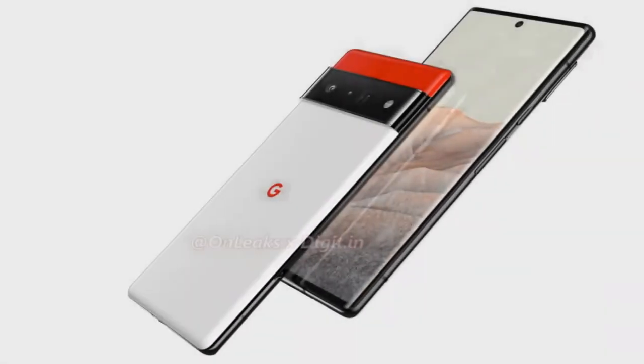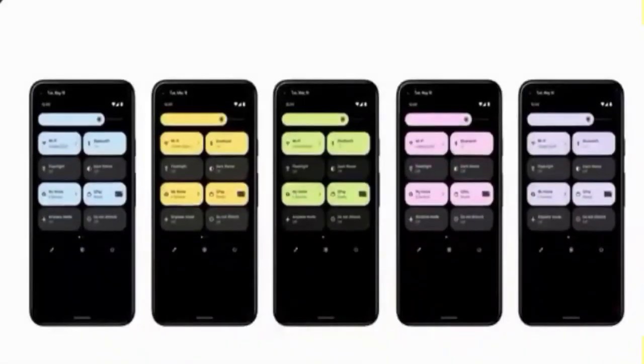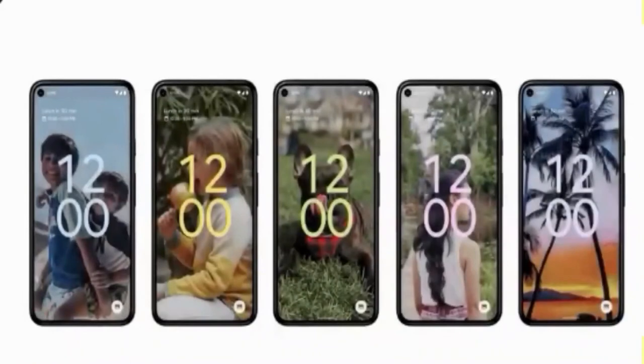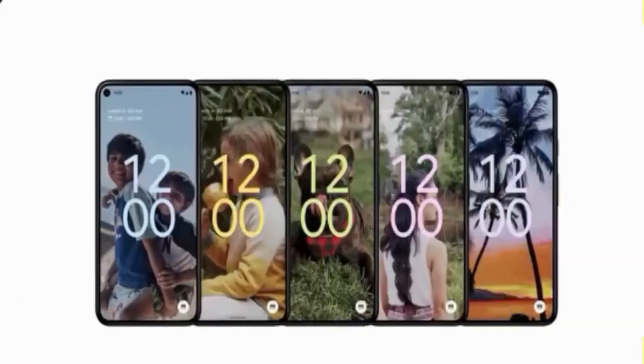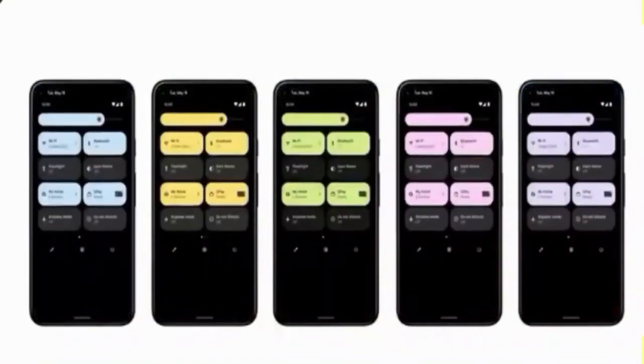On the back it looks like there will be a large narrow protruding camera housing that spans the width of the phone, separating two colors. It also looks like Google is opting for bright and bold color options, which can be seen in the latest Android 12 software. The orange model seen in leaks is said to be more peach than pink, and there's claimed to be a green, black, and silver option as well.